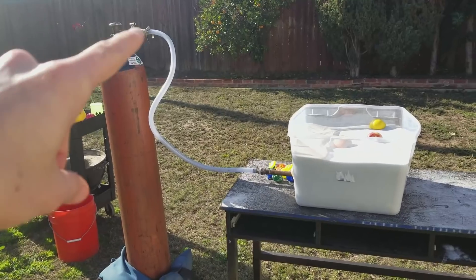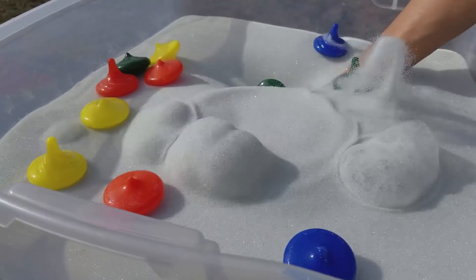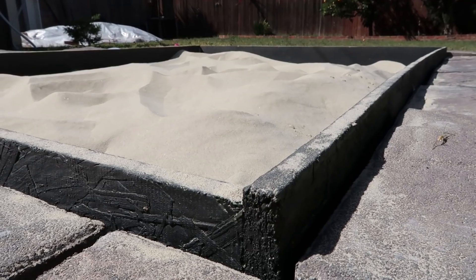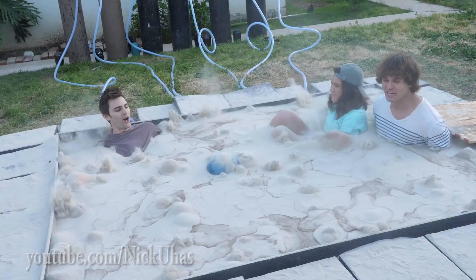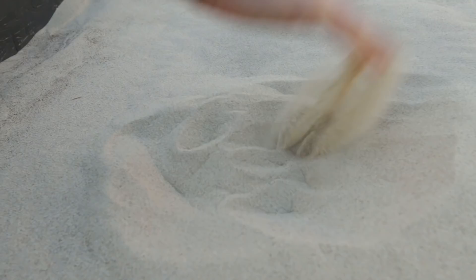A little while ago we created a video called the liquid sand machine, and that video served as a prototype so we could learn how that mechanism worked. I really had in mind something else — something a lot larger — a version so large that it can fit an entire human. So we created what I'm calling the liquid sand pool. Very hard sand.